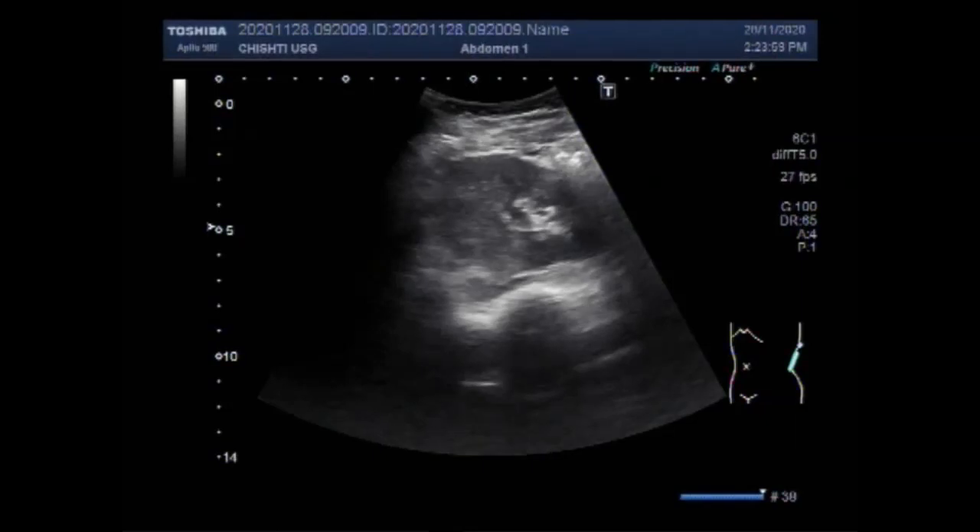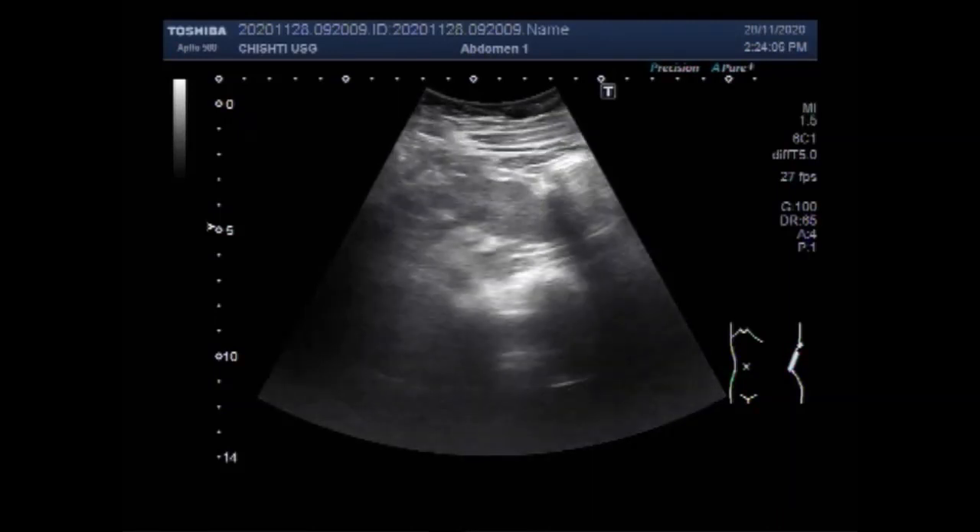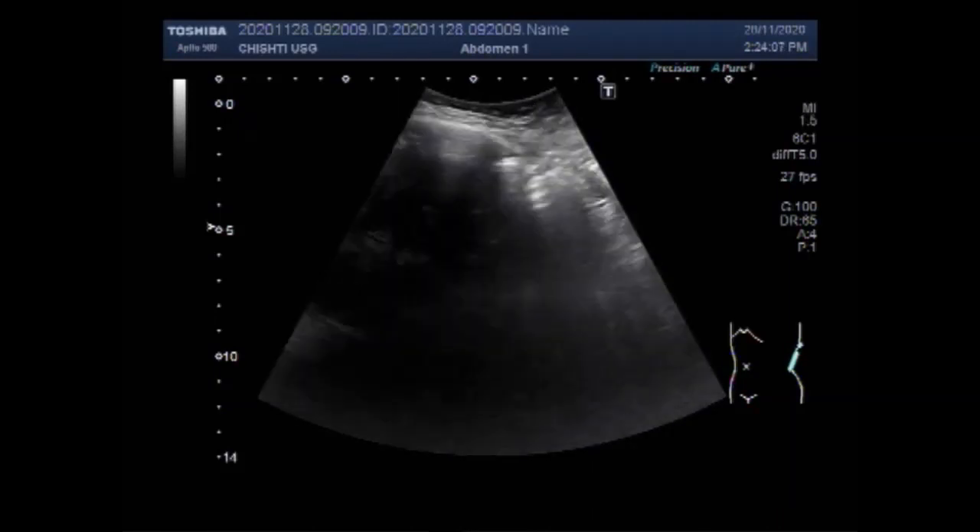Dear viewers, I hope you are all fine. This ultrasound video shows a renal mass with trabeculated urinary bladder.